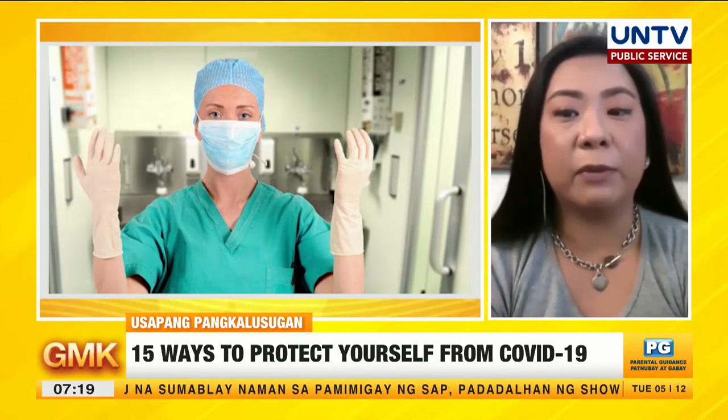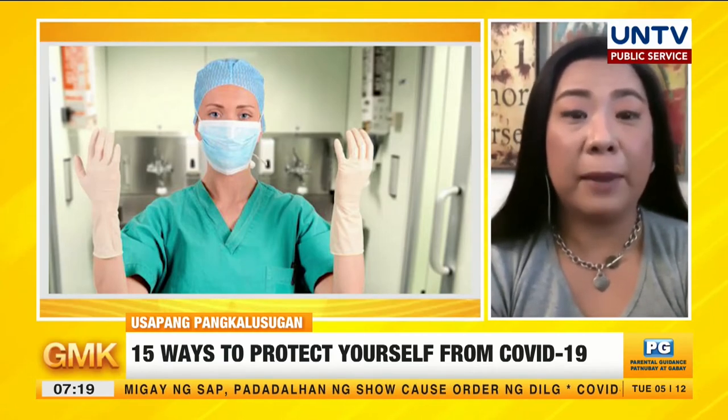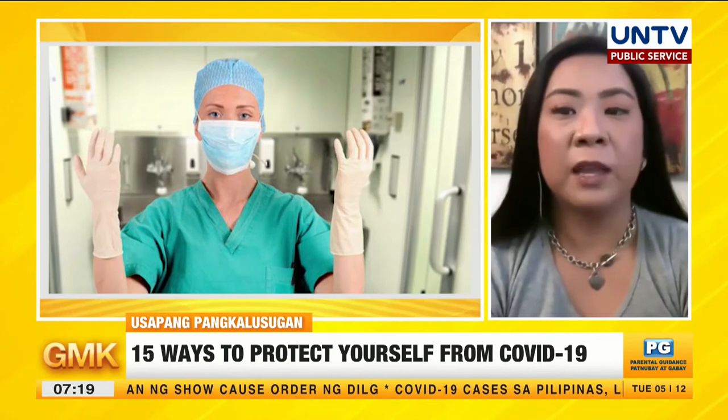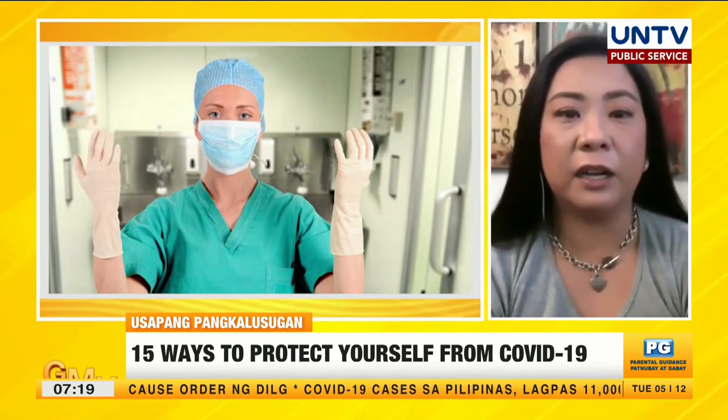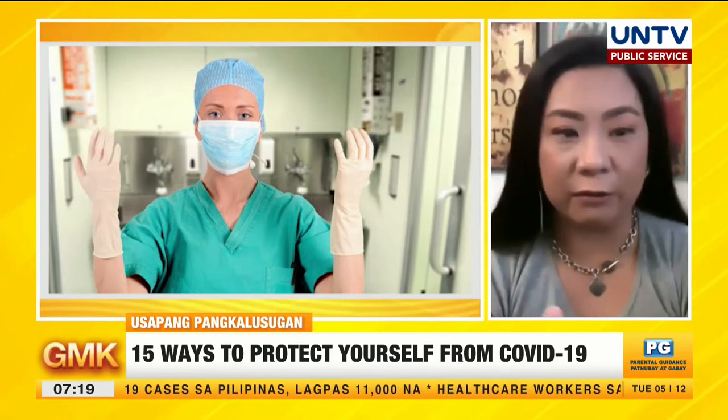On that note, when showering it's better to use a hot shower, because bacteria and viruses are killed more easily with heat. That's number 13: designate a caregiver.